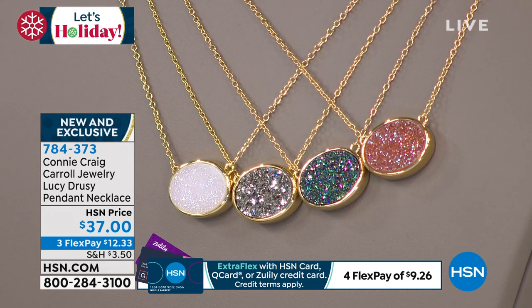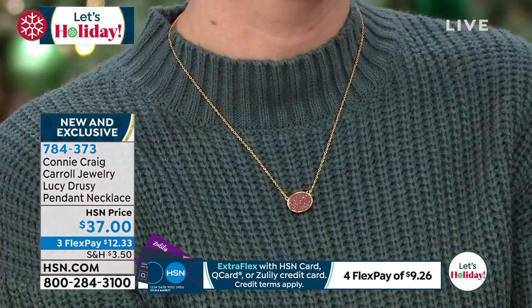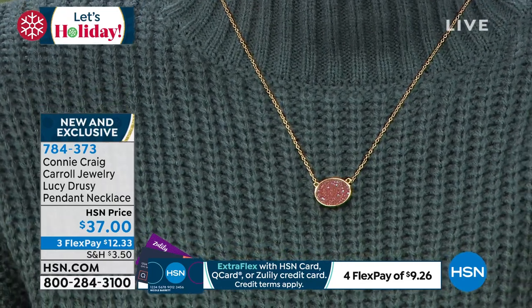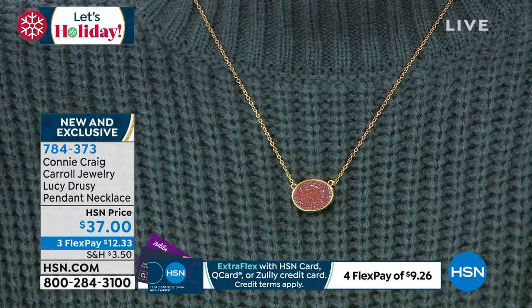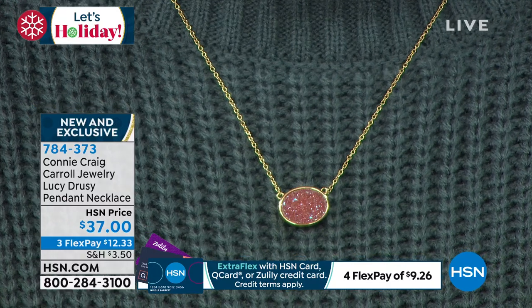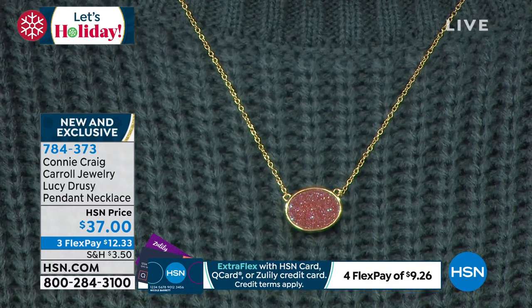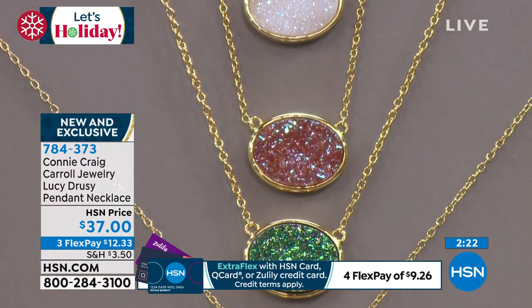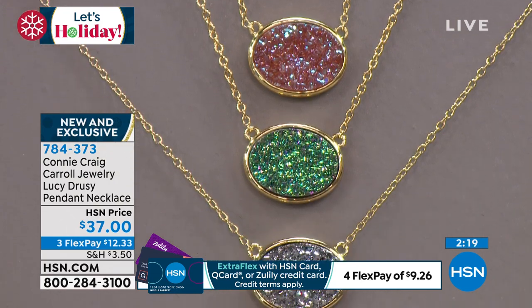I like to think we have taken druzy to the next elevated level — to that fine jewelry level. Sometimes you'll see druzy with big chunks that looks like you or I crafted it, and there's nothing wrong with that. But this is a piece that you will find yourself reaching for again and again. I promise you — whether it's a 17-year-old girl, a 22-year-old, or an 80-year-old mom — everybody is going to love it.